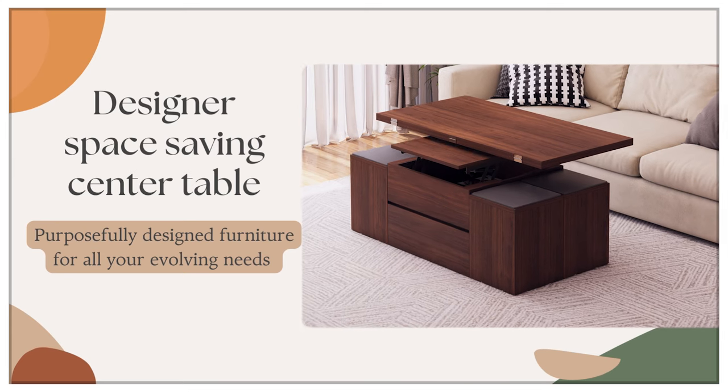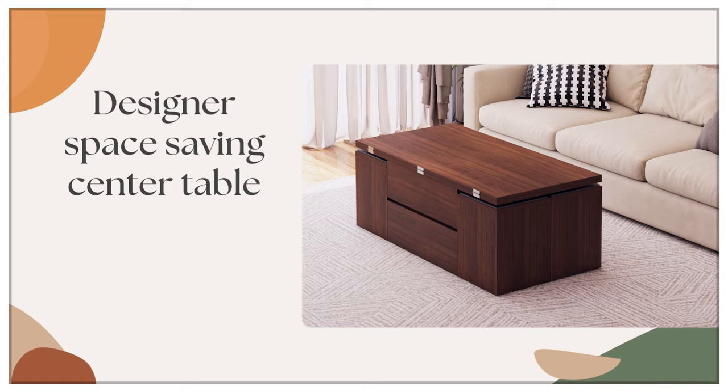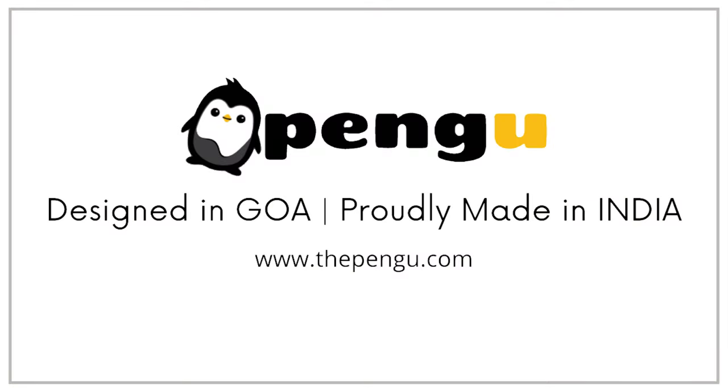Fire resistant, kid-friendly, and water resistant — designed to go up. Proudly made in India.